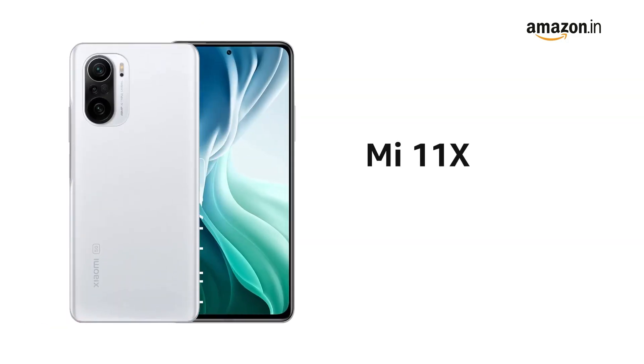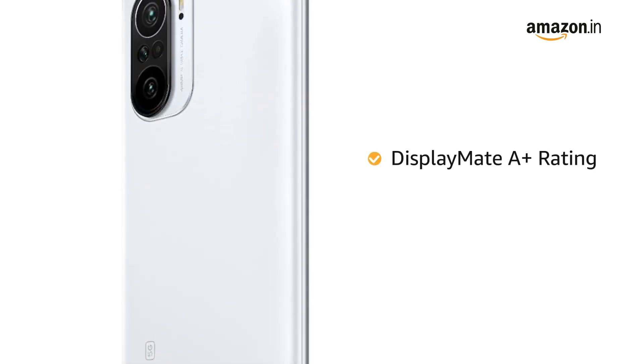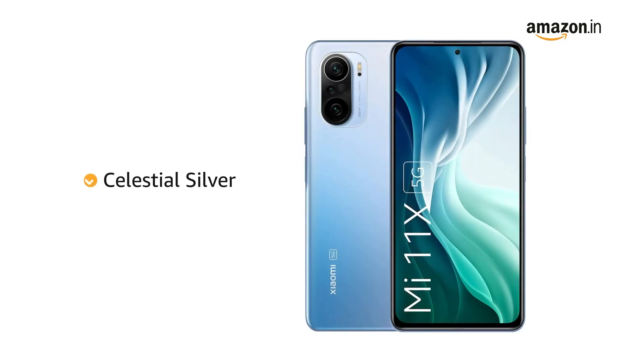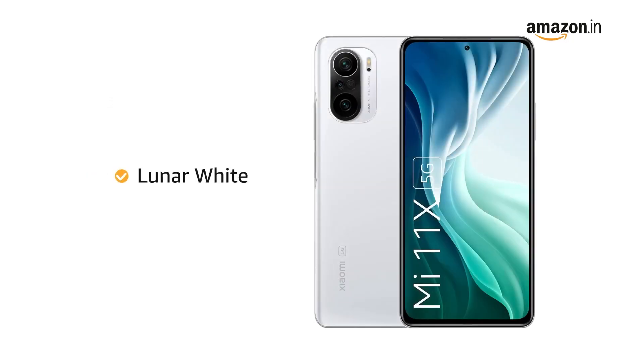The Mi 11X is slim and lightweight and comes with DisplayMate A+ and an IP53 rating. It is available in Celestial Silver, Cosmic Black, and Lunar White colors.